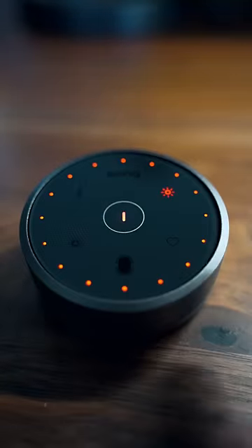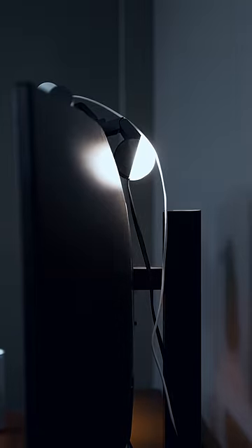Late night coding can hurt. This BenQ Halo light has a cool little knob to control it and has a light on the back of it too.